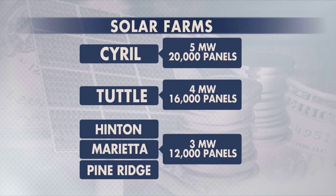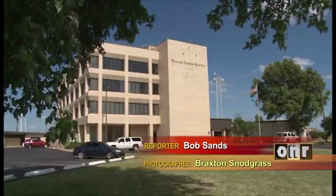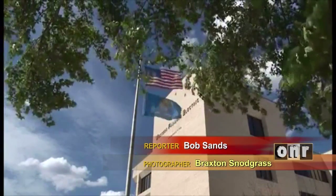Tuttle is next at 4 megawatts from 16,000 panels. And three more sites — Hinton, Marietta, and Pine Ridge — each generating 3 megawatts with 12,000 panels each. The sites were created by Western Farmers Electric Cooperative, the primary supplier of electrical energy to small co-ops across the state.